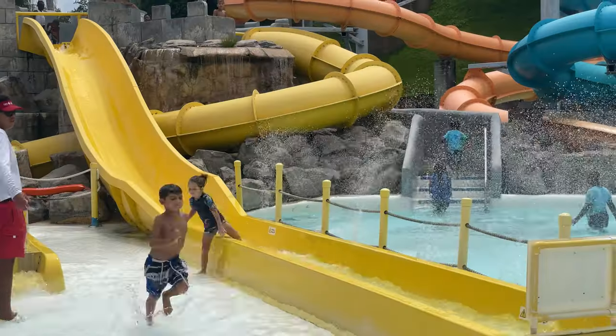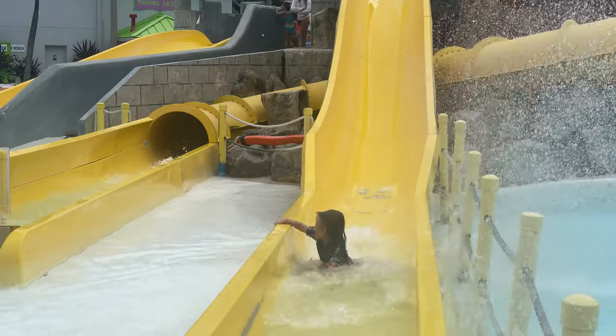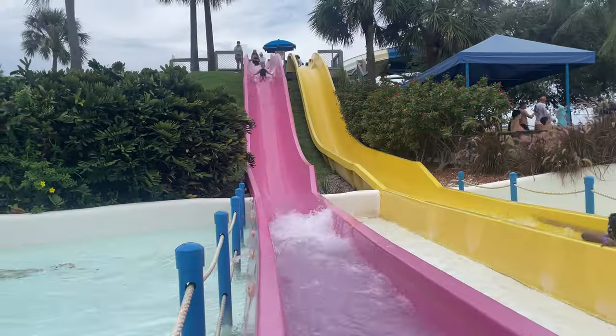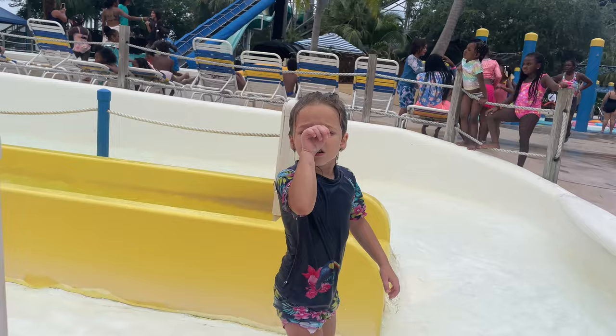We're starting out the day in the Splash Island section of the park, and we are going to see if we can get Vivian to go on these slides. They're just a little bit larger for her than what she's typically used to. Last year when we came to the park, she was having a really great time in the children's section, but I encouraged her to try a couple of these slides. At the time, they were just a little bit too big, so she was highly dissatisfied with me.